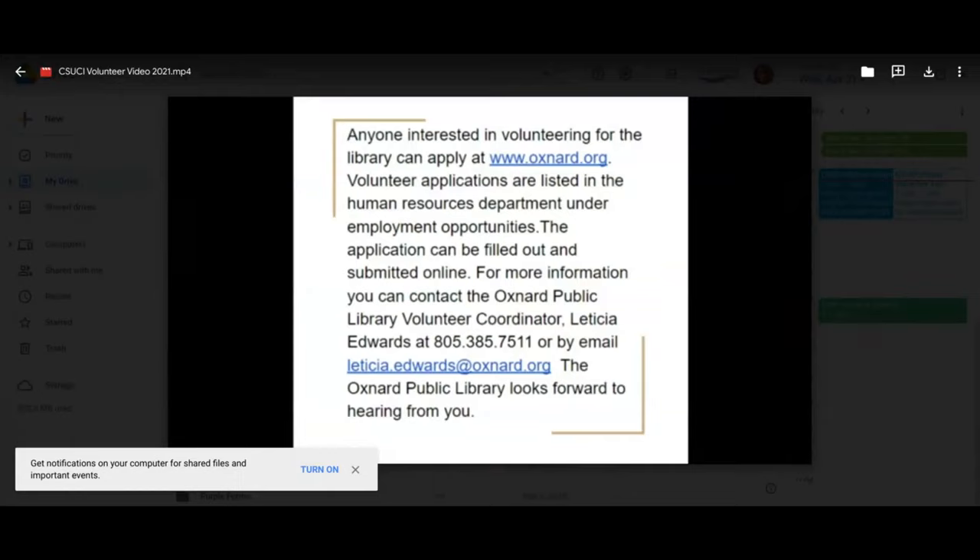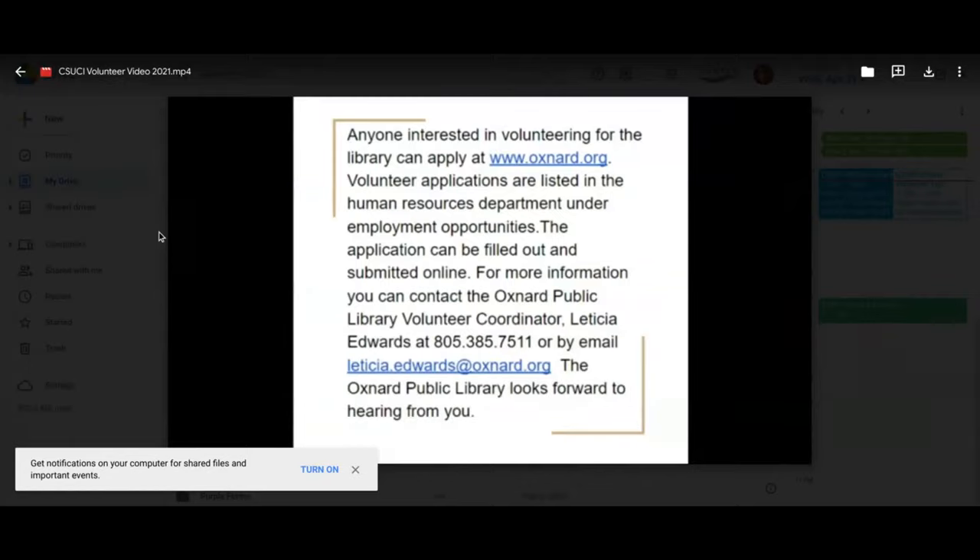For more information, contact the Oxnard Public Library Volunteer Coordinator, Leticia Edwards, at 805-385-7511 or at Leticia.Edwards@oxnard.org. The Oxnard Public Library looks forward to hearing from you. If you want to speak to anyone from the Oxnard Public Library, you can find Leticia in the breakout room labeled Oxnard Public Library.